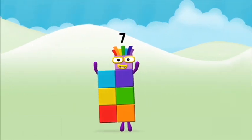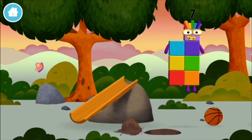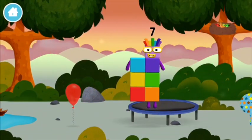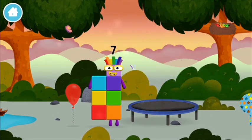Congratulations, you made number block seven! You made a new number block! I am seven, I am seven!